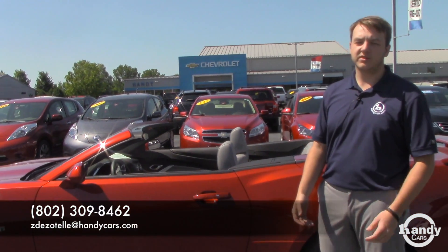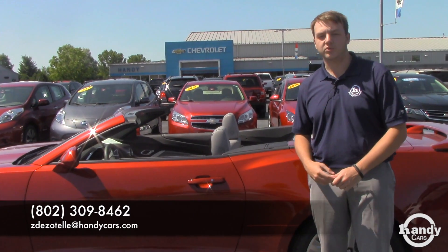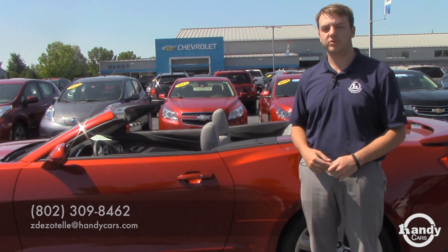If you have any questions, give me a call. My direct line here is 528-2123. Thanks.